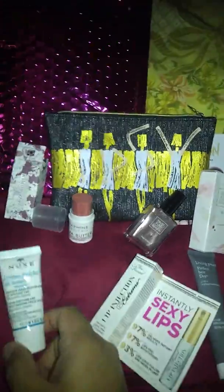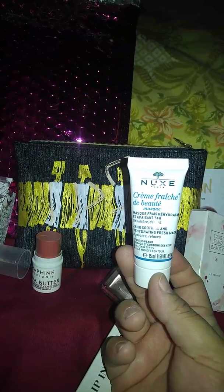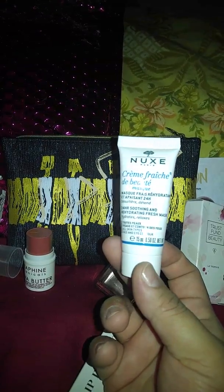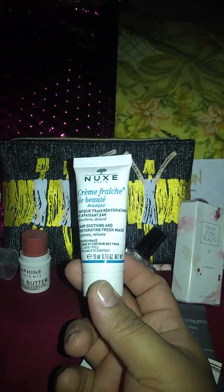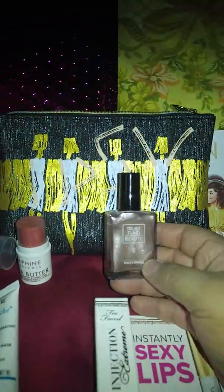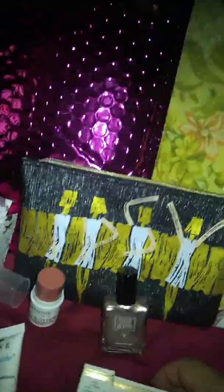The other thing I got is this Nukes Paris — it's basically a 24-hour soothing and rehydrating fresh mask. I'm not going to be using this because I don't know how to use it, so I'm probably giving that away. Oh, you can see the color better like this — it's such a pretty color, I love it.